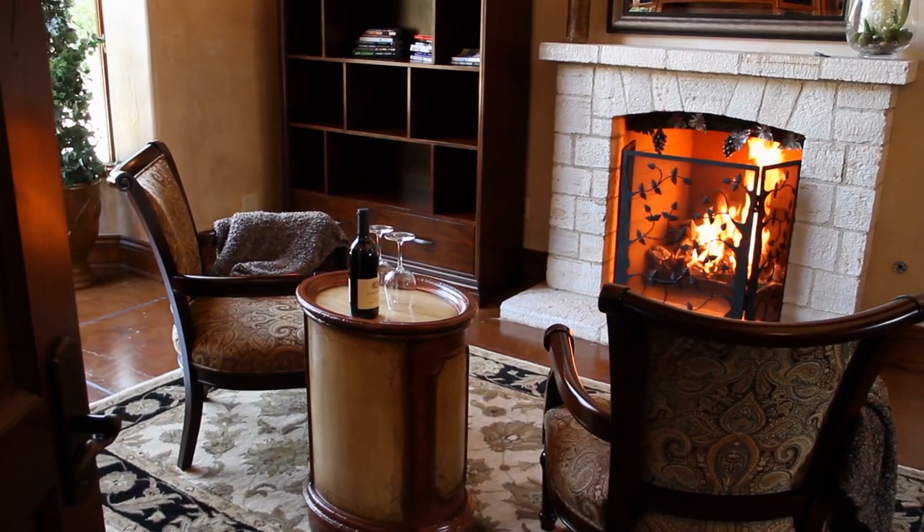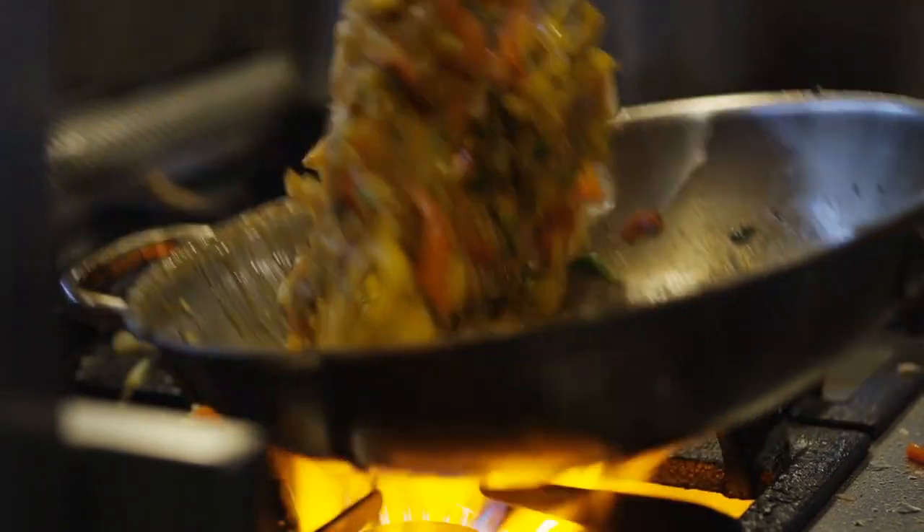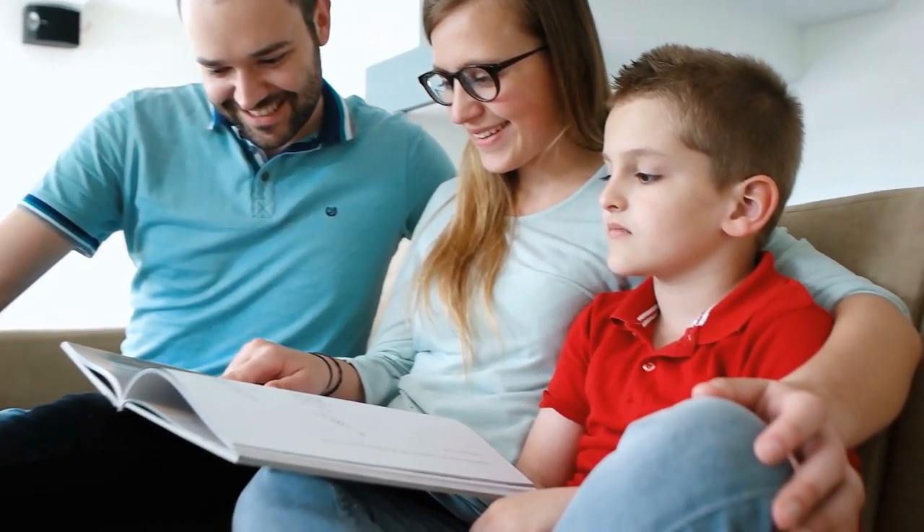Every home deserves to have some of these cool gadgets. Some will make cooking easier and some will just make your home be lovely.